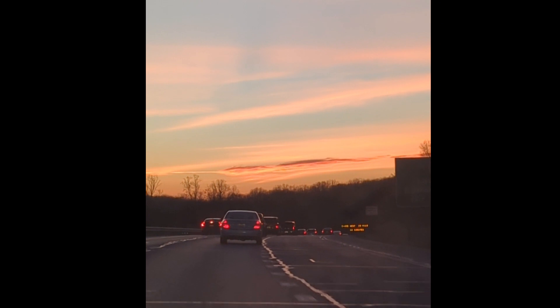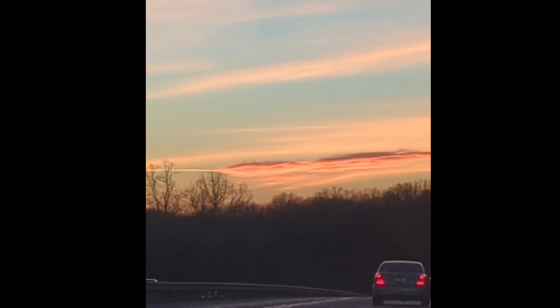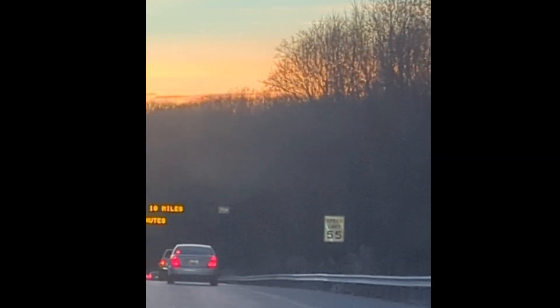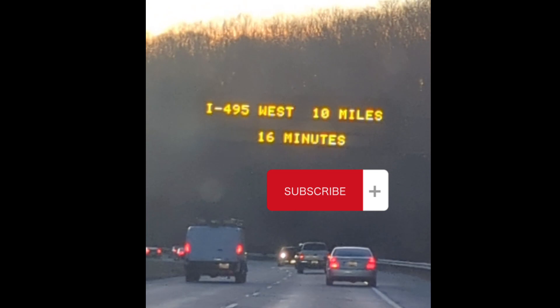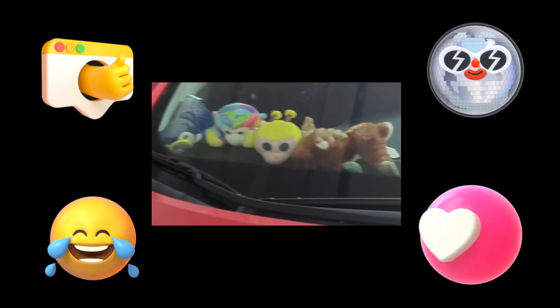So beautiful — nice sunset. We're actually dropping down to the reservoir; I want to catch the sunset too. But we will continue this sunset lakwatsa wandering in our next video. Thanks for watching, liking, and subscribing to my channel. See you soon.